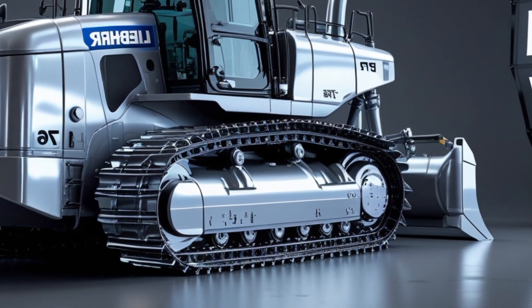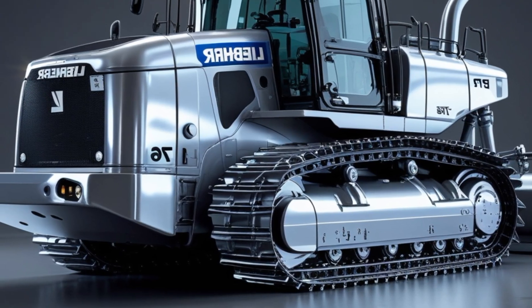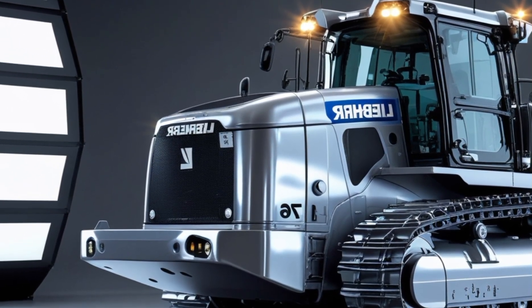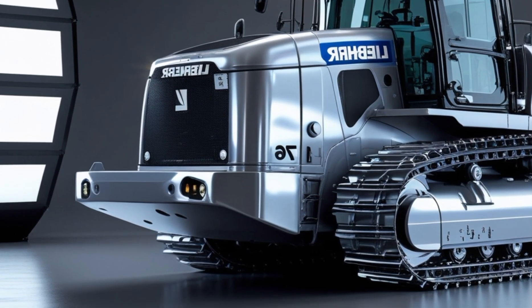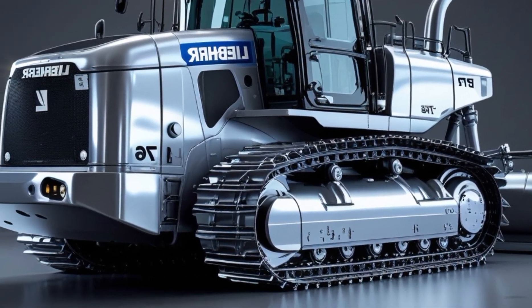Maintenance is made easy with ground-level access to major service points, centralized grease points, and a modular component layout for faster repair times. All this helps keep downtime low and productivity high — exactly what operators and fleet managers want in 2026.